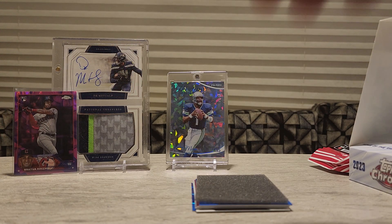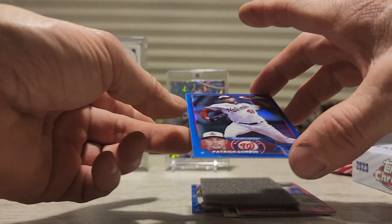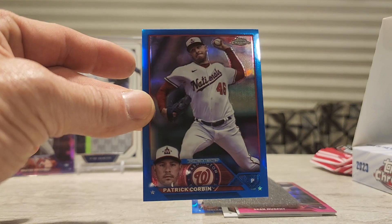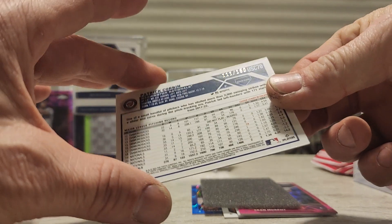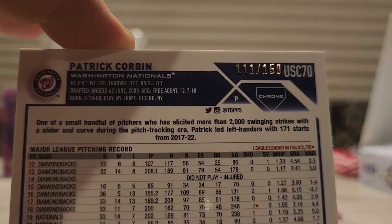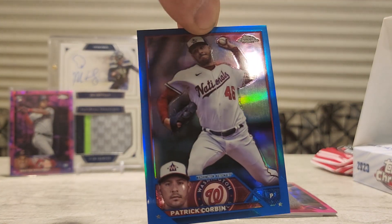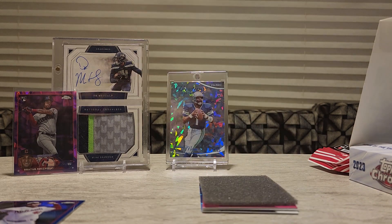Our next hit is gonna be a blue — Patrick Corbin of the Nationals. It's gonna be numbered — let's see what it's numbered to. That one is numbered 111 of 150. A nice looking card, not exactly what we're looking for, but that's what we get in the box.